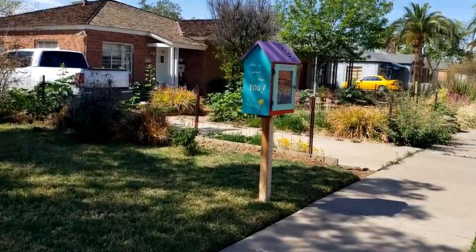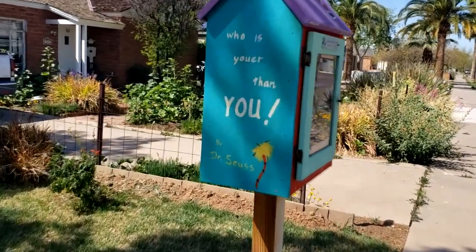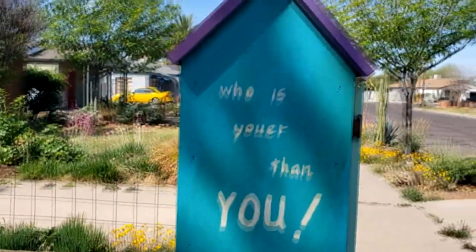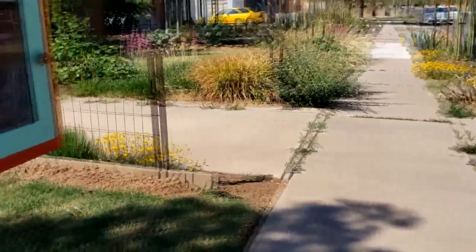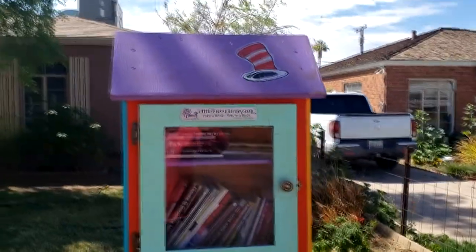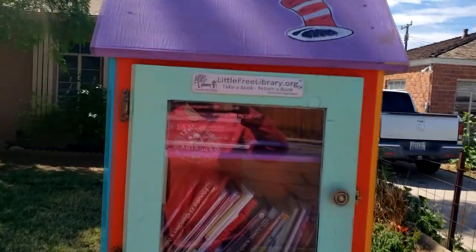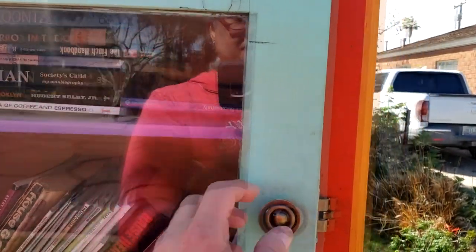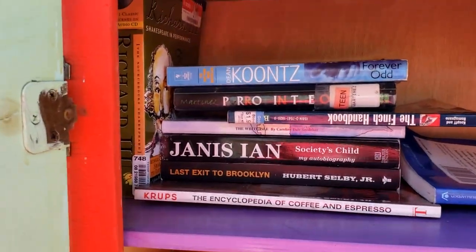Our next Little Free Library is super cute. It's Dr. Seuss, which you know I love. 'Who is Youer Than You' by Dr. Seuss. Here's the front of it — Dr. Seuss — and this is charter number 61633. Let's open her up and see what we got.